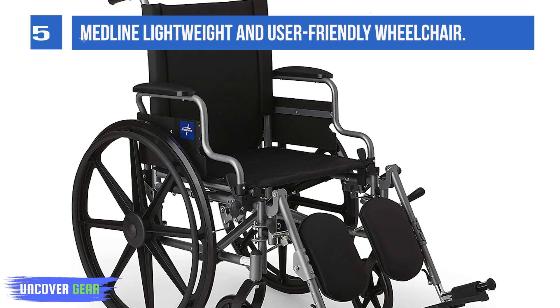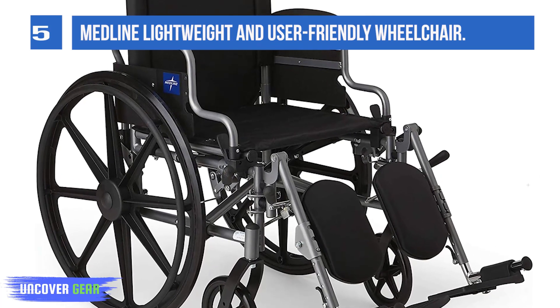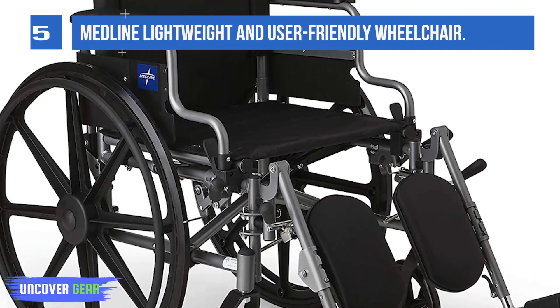This wheelchair also has swing-back arms with easy flip-back arm release and smooth-rolling solid flat-free tires. Tool-free push-button adjustable footrests and an adjustable height back make this Medline Wheelchair a great choice.